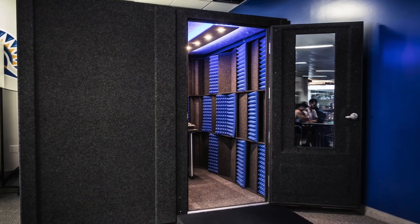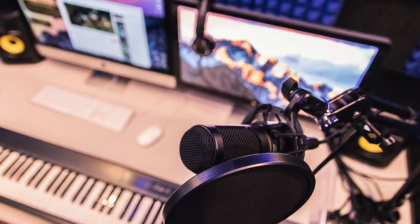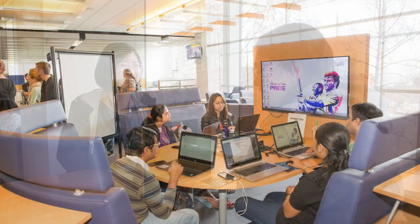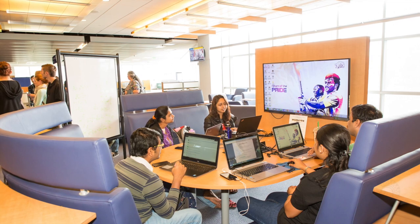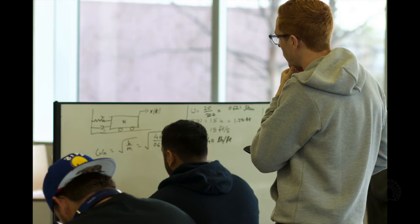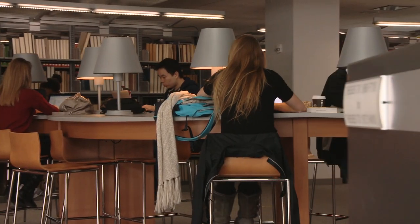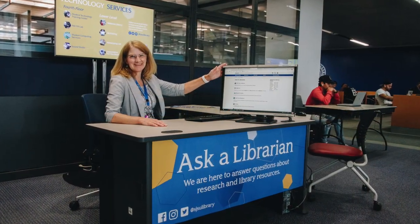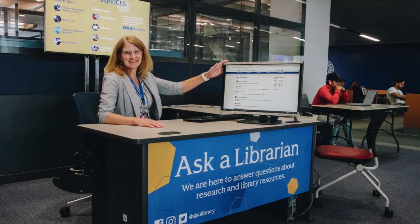Need to make music or a podcast? You can cook up some fire beats in the sound studio. The fourth floor is truly a collaborative learning space with giant whiteboards and flexible furniture, perfect for group projects or individual cram sessions. Having trouble finding the perfect article for your paper? There is a librarian at the fourth floor reference desk just waiting for you to ask a question.